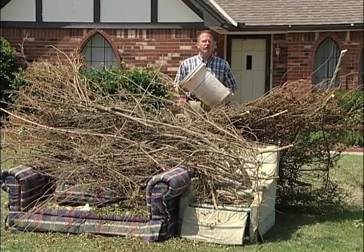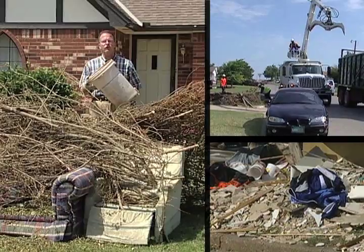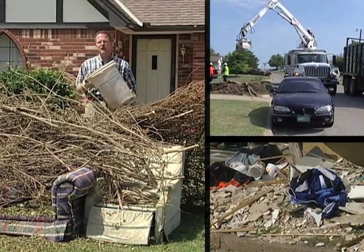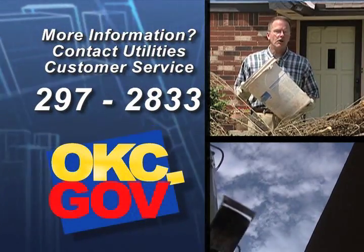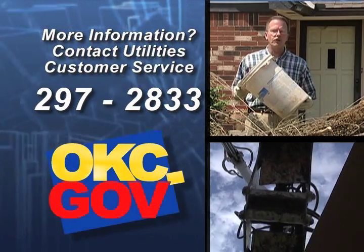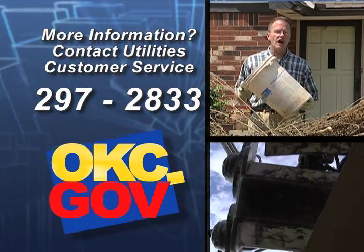In closing, here are a few tips to help us collect your bulk waste. Be sure to place loose or small items in a container you don't want, and please don't park on the street during collection day. One last reminder: if you have any questions or need to find out your pickup day, call our customer services line at 297-2833 or log on to OKC.gov.